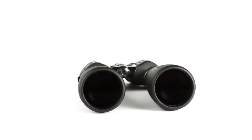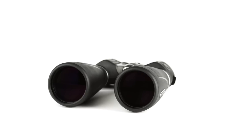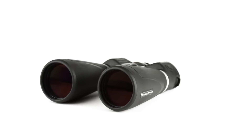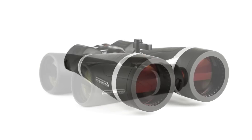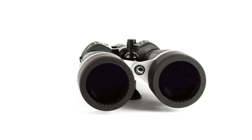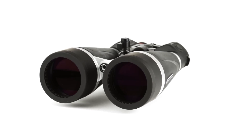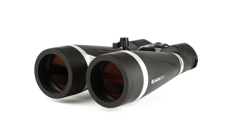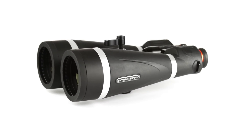The SkyMaster Pro uses superior optics, coatings, internal parts and housing materials, making it the ultimate large aperture binocular in its price range. With massive 70 and 80 millimeter objective lenses for maximum light gathering, BAK4 prisms and fully multi-coated optics utilizing Celestron's proprietary XLT coating technology,